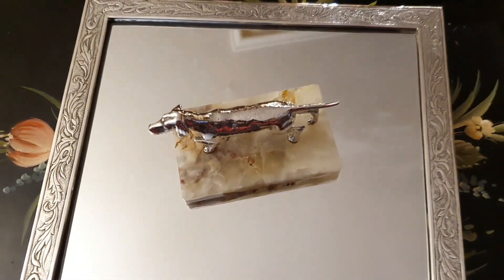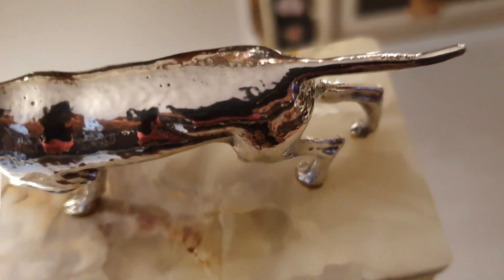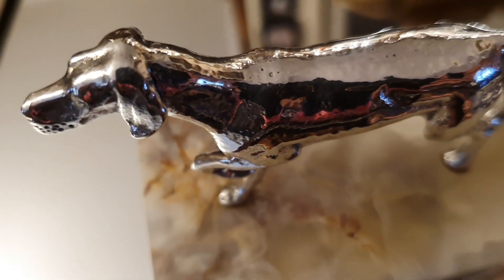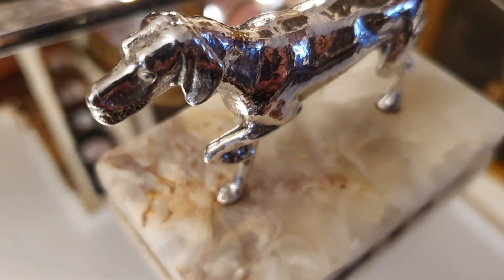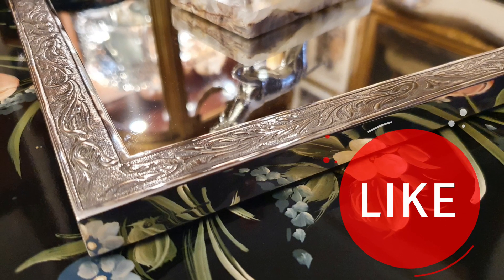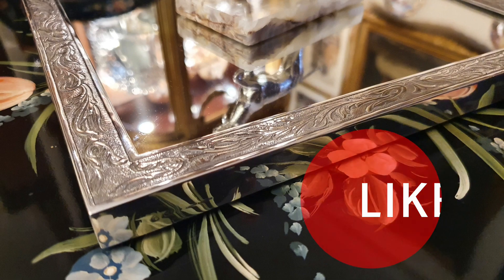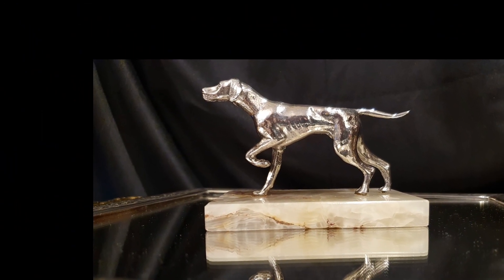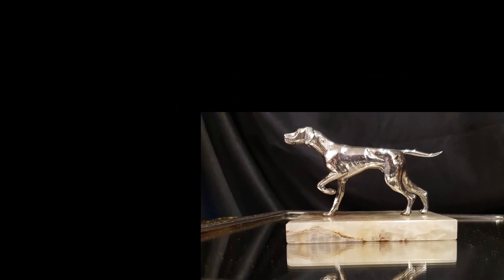¿Os ha gustado la mascota del canal? Dejarme en comentarios qué opináis sobre este tipo de artículos. Argos se siente muy solo, así que ya estoy buscándole una parejita para acompañarle en la vitrina y en próximos programas. Si el programa ha sido de vuestro agrado, por favor, regalarme un like. Ya estamos en la última semana de agosto y esta vez sí tendré un pequeño descanso, pero creo que voy a poder cumplir con un programa. Así que sin más me despido y hasta la próxima amigos.